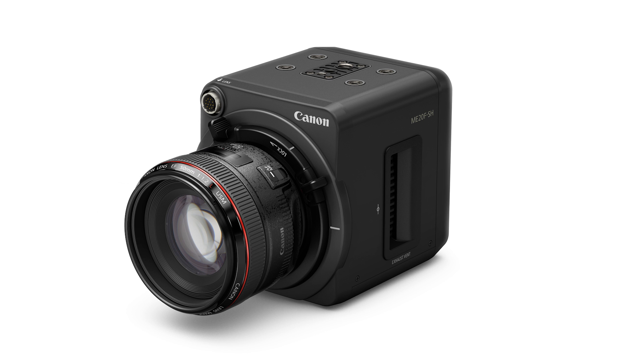You're doubling the light, doubling it again, and doubling it again — so you're going to be able to see deeper into those shadows. But at some point it becomes very specific in application. And $30,000 — this certainly isn't a camera that's meant for me or probably you. This is for scientific application, very specific documentary filmmaking, specialty commercials, or very niche fields.